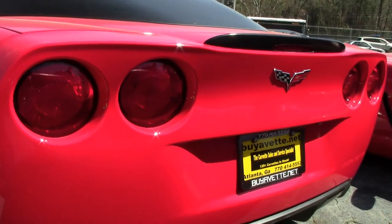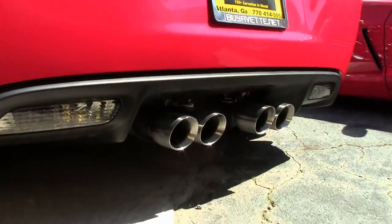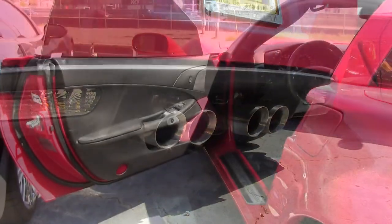It has the Z06 style wheels, tires, brakes, wider fenders and quarter panels, and the Z06 style rear spoiler and front splitter.